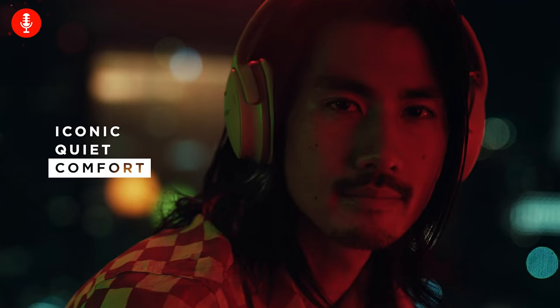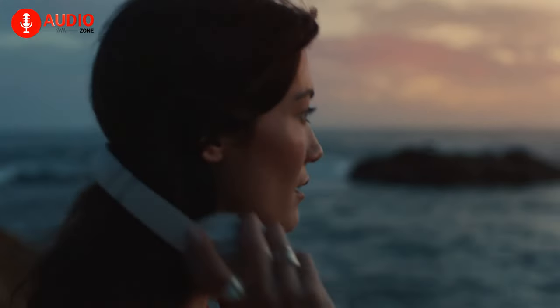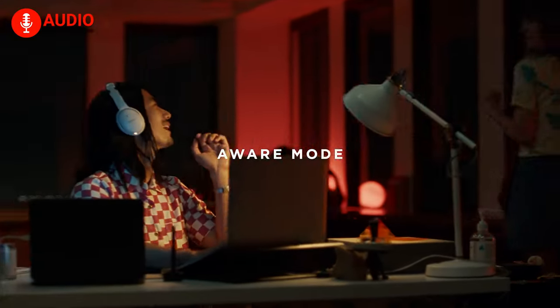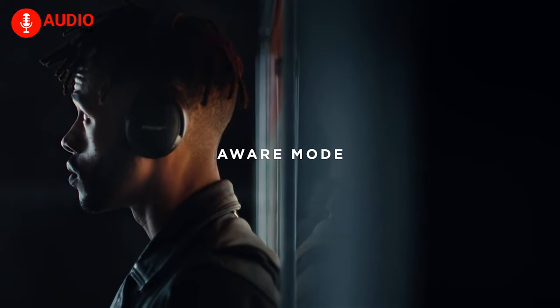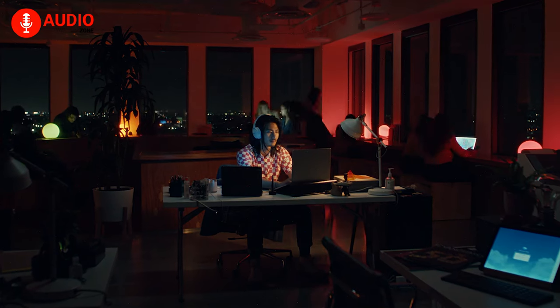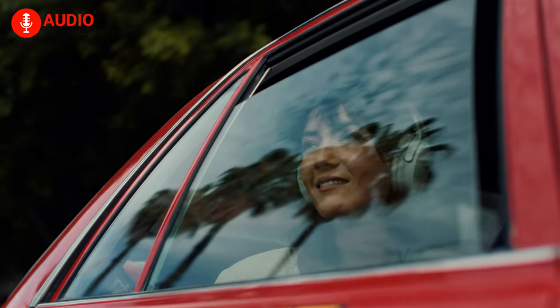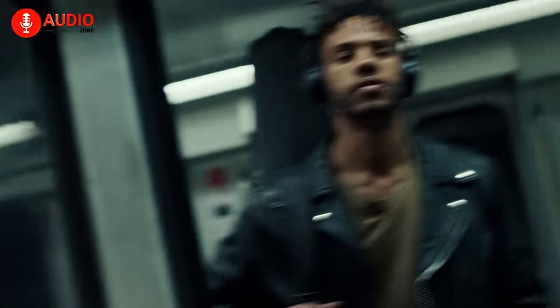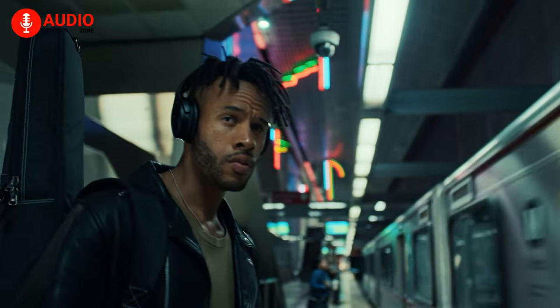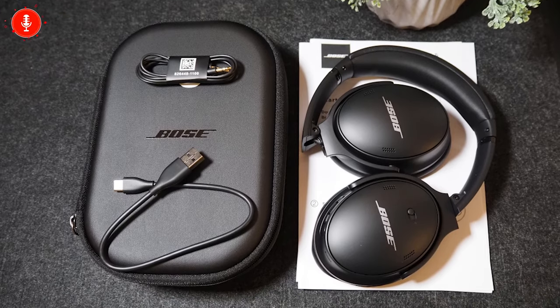With both quiet and aware modes, you can choose quiet mode for full-on noise cancelling, while aware mode lets you enjoy your environment and music at the same time. As a cherry on top, you're getting a solid 24 hours of battery life from a single charge, while a 15-minute charge will offer three hours of playback — excellent for last-minute charging decisions in the gym. And if all else fails, you always have your trusty included audio cable.